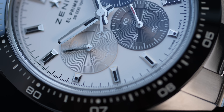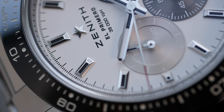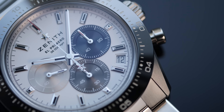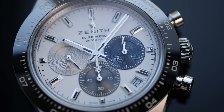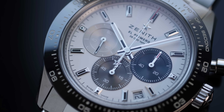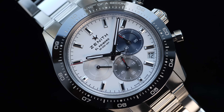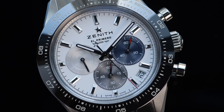While Rolex have always taken pride in perpetual watches with self-winding rotors, the Daytona was always equipped with a manual winding movement until the late 80s. That was when Rolex reached out to Zenith to use their legendary El Primero movement in the Daytona to make it a self-winding chronograph. The Zenith El Primero 400 was the best self-winding chronograph available on the market at the time, so the answer was straightforward for Rolex.